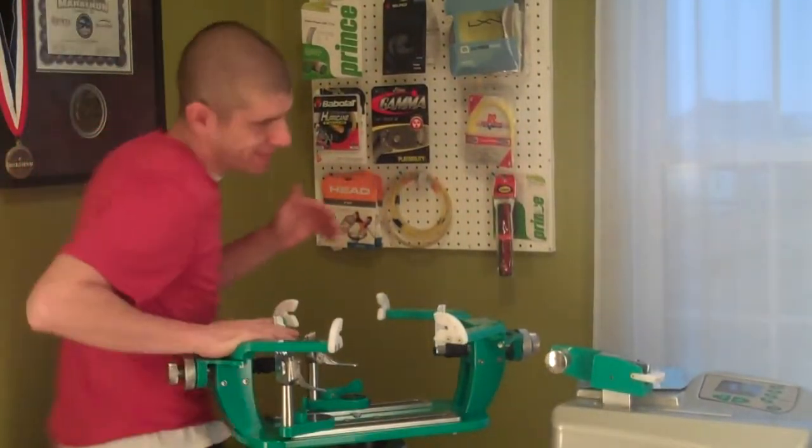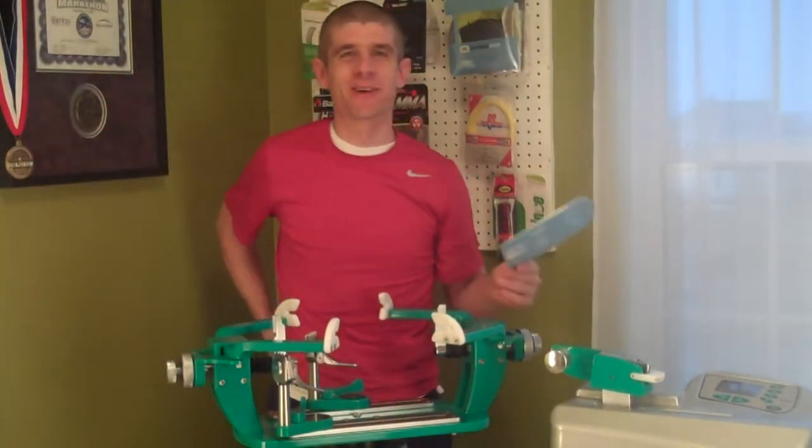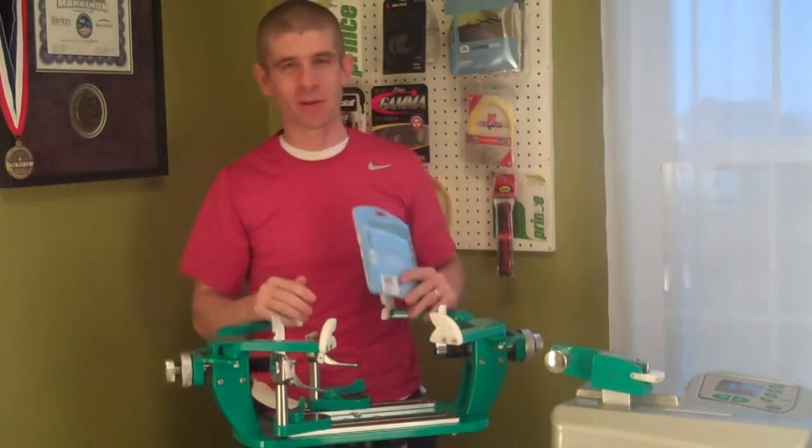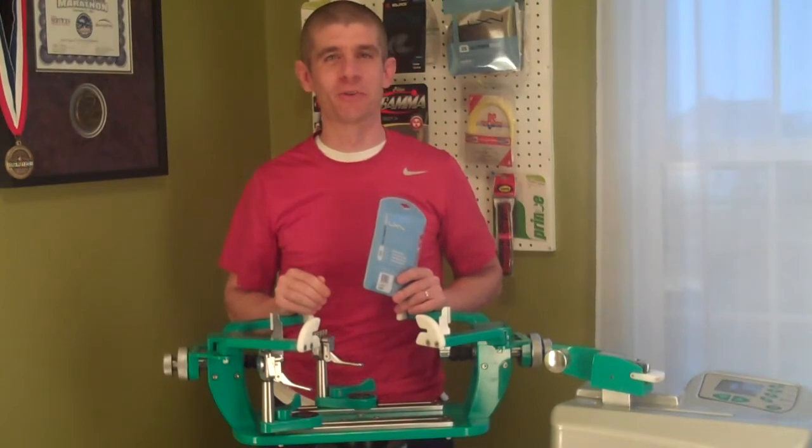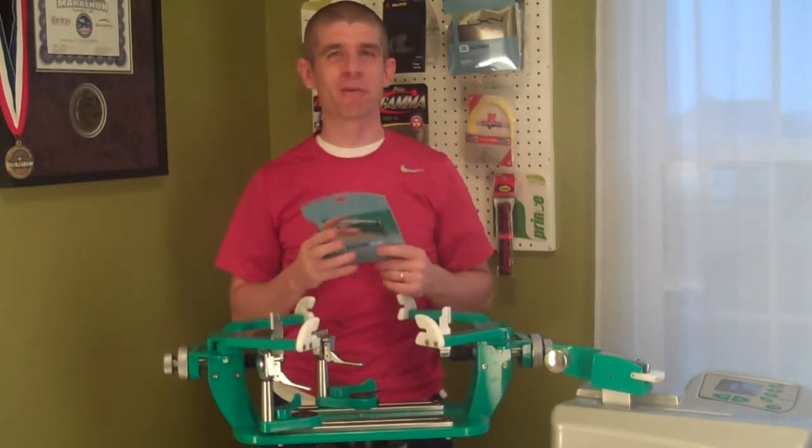Hey again, David Henry from Inspired Tennis. I've been starting these videos off a lot lately just myself walking around, so forgive me for doing that. I haven't had my kids start it up like they used to. But anyway, let's move on from there.